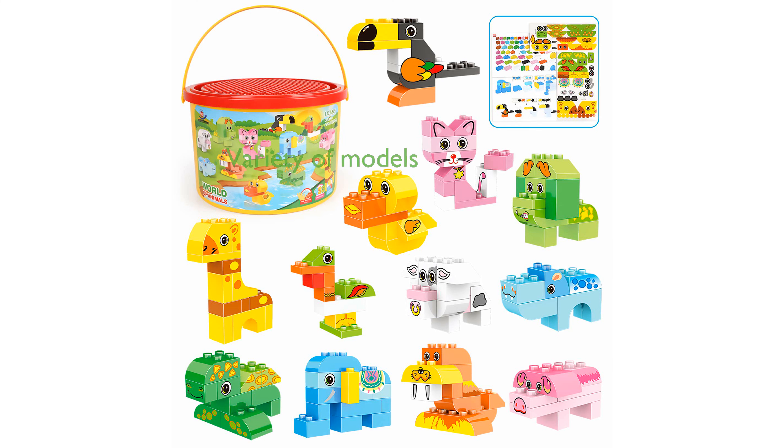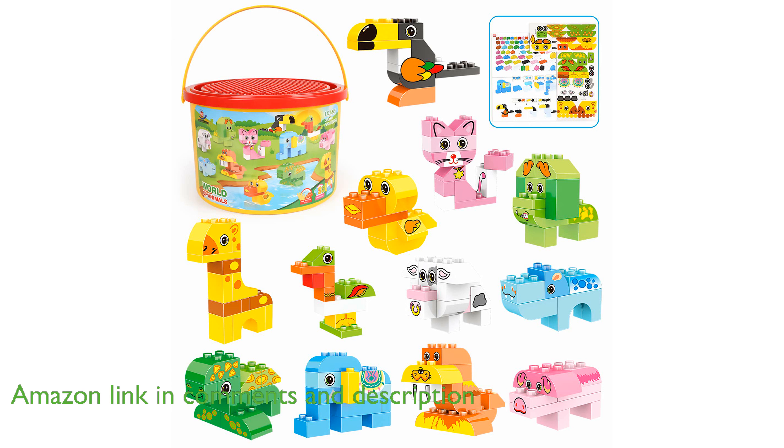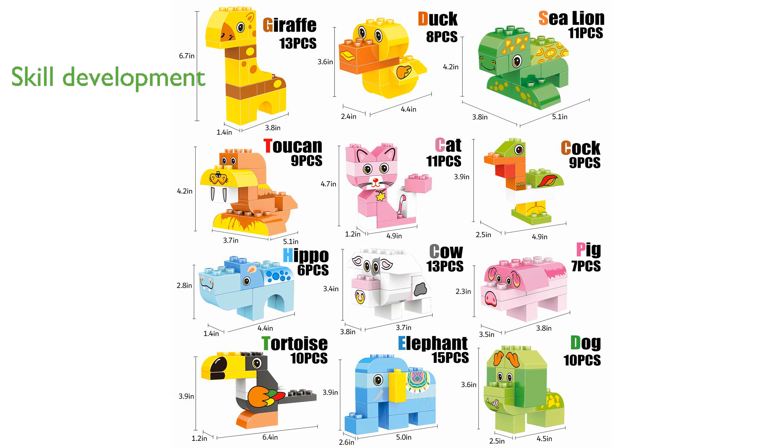The Animal Building Block Set 122 includes 122 pieces, allowing kids to create a variety of animal models such as elephants, pigs, and giraffes. This colorful set not only entertains, but also helps children develop color-matching skills, patience, and hands-on abilities.